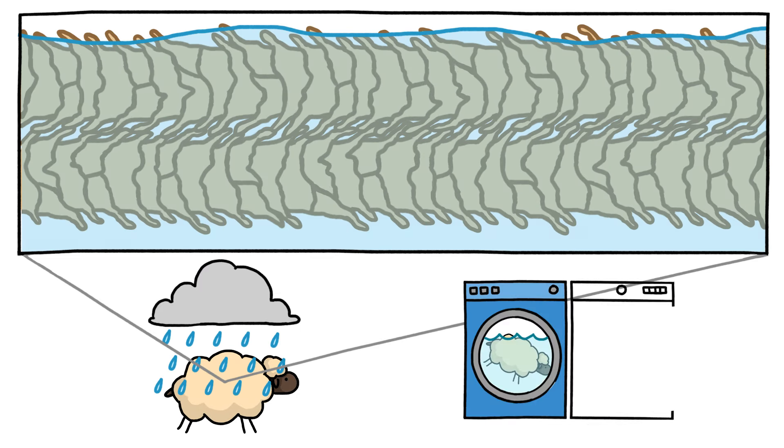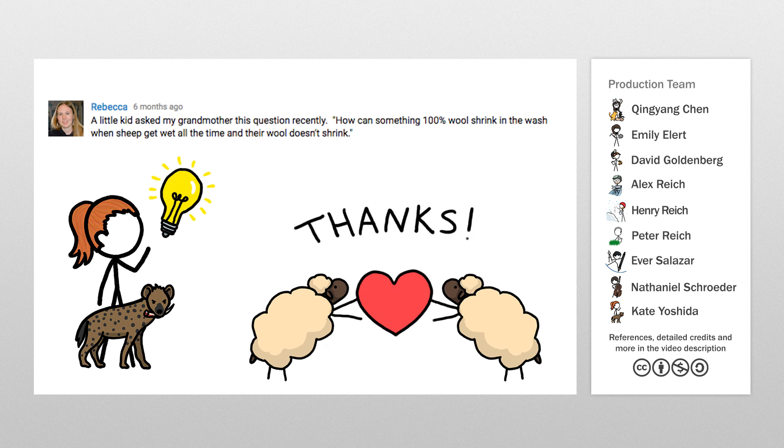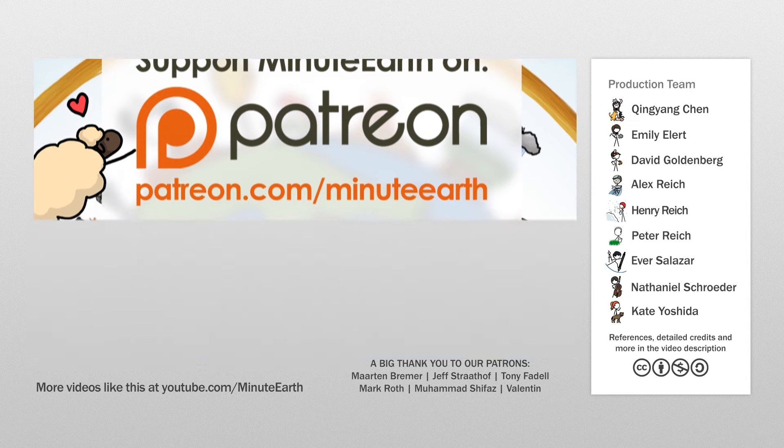The idea for this video actually came from a viewer! Thanks, Rebecca! We love hearing from you, and one of the best ways to weigh in on what we do is to join the MinuteEarth Patreon community, where you can let us know what you're curious about and ensure that we're able to keep making videos. Don't be sheepish! Come join us at patreon.com/minute-earth. Thank you.